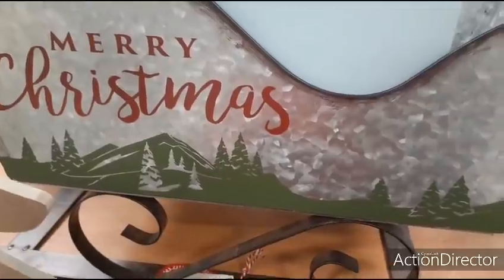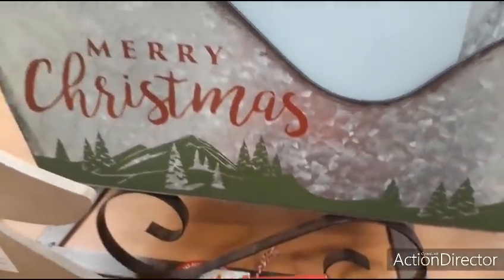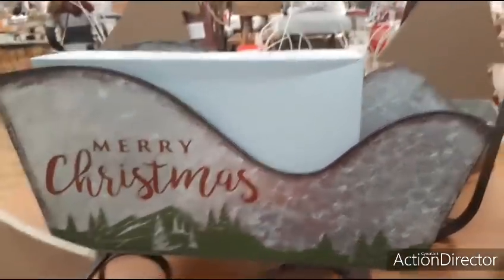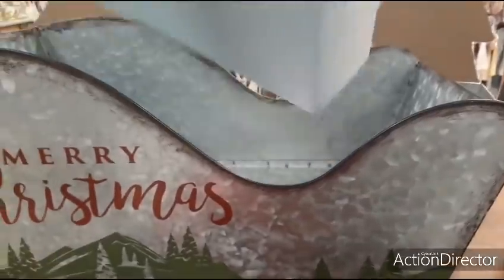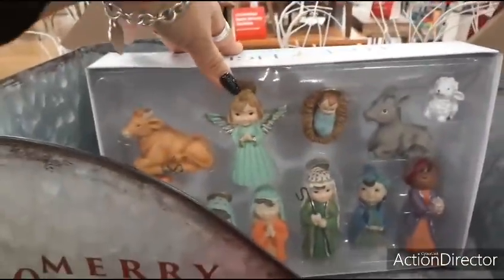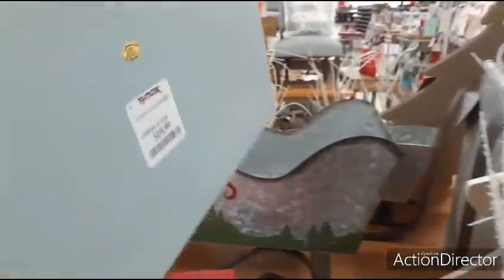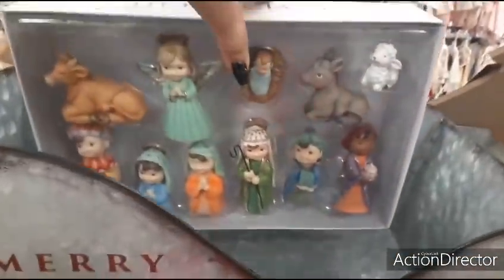Here we have a really cool Merry Christmas sleigh — it has little hills and Christmas trees, and that is $29.99. It's a really nice size. Inside here is 'Love and Light' — this is a really cute nativity scene for $19.99.